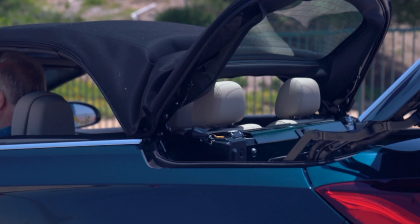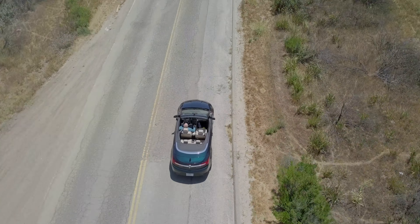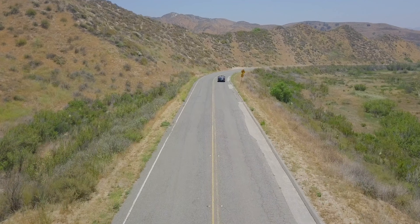Putting the top down on the Cascada is pretty much a one-button operation. There's nothing quite as invigorating as driving around in a convertible. Of course, if you're follically challenged, you want to make sure to bring a hat along.